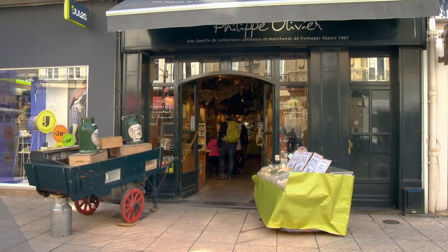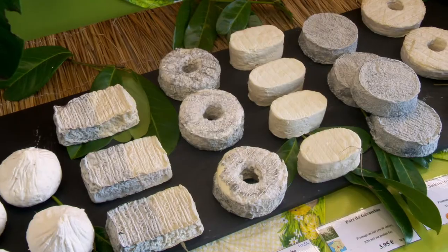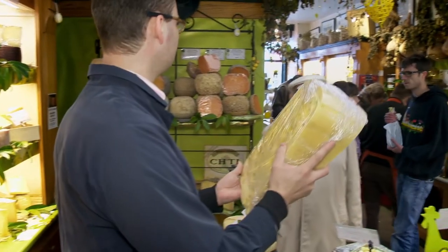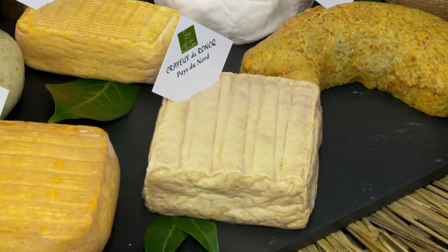My big discovery in Boulogne is the outstanding Philippe Olivier Cheese Shop. The quality of cheese from all over Europe is amazing. And Damien, Philippe's son, is a great fan of local cheese.